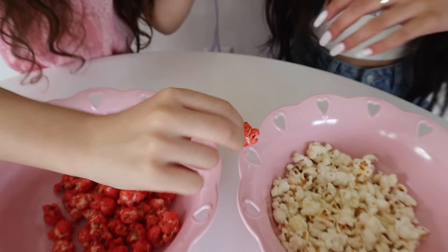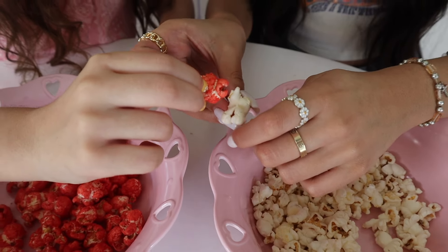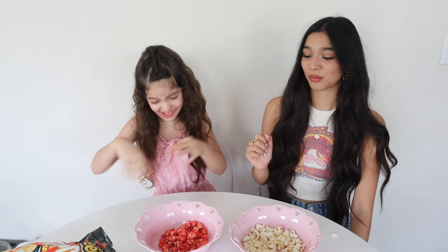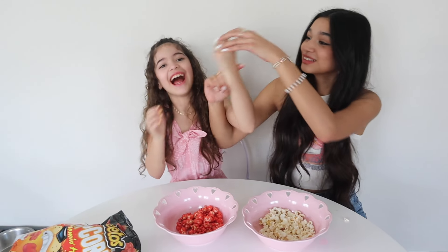Okay, ready? Go. How is it? It's really spicy. But I forgot to mention — there's no water! What? There's no water in the challenge. How?!